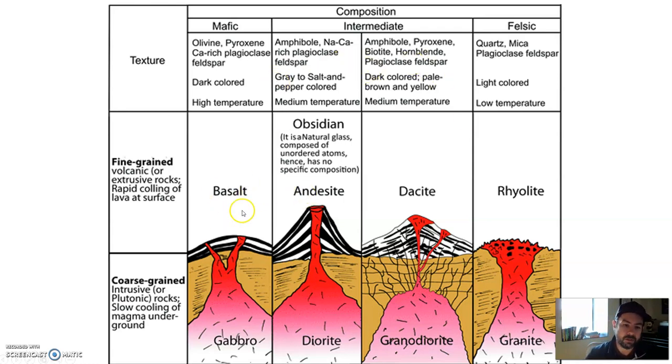Basaltic magma, when it erupts and cools, forms basaltic rock on the surface. That same basaltic magma, if it cools below the surface and never makes its way up, forms a rock called gabbro. Rhyolitic magma forms rhyolite on the surface, but if that rhyolitic magma cools underground, it forms granite — maybe you have countertops made of that stuff. Andesitic magma, if it erupts, forms a rock called andesite; if it cools underground, it forms diorite. There's also an in-between of andesite and rhyolite called dacite, or granodiorite below the surface.